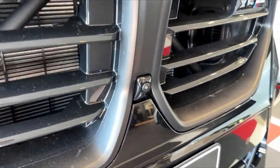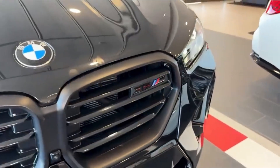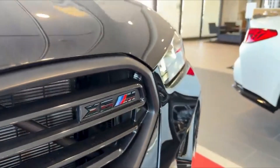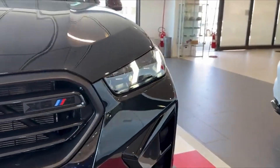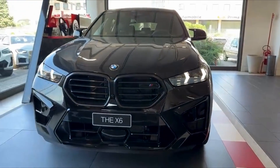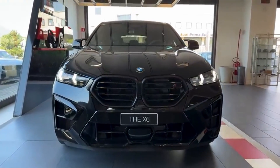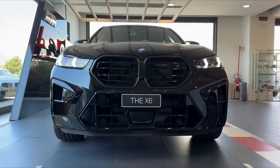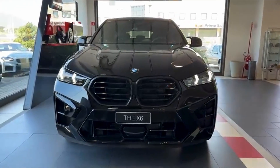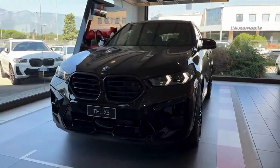Flanked by sleek, precision-cut laser headlights that slice through the darkness with unmatched clarity, these lights don't just illuminate the road — they amplify the X6M's futuristic aesthetic, giving it a commanding presence even in the dimmest environments. The aggressive front fascia is complemented by wide air intakes, optimizing airflow for both performance and cooling, underscoring the X6M's status as a high-performance machine.